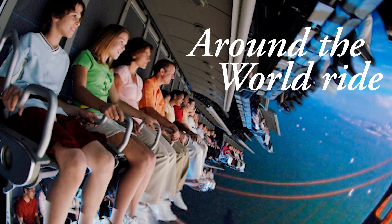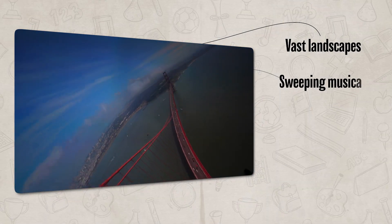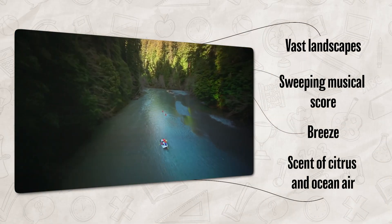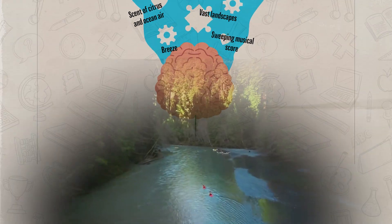For example, at Disney, if you go on the ride Soarin', you're lifted into the air and your senses begin to take in information. Your eyes see vast landscapes, your ears hear a sweeping musical score, your skin feels a breeze, and your nose picks up on the scent of citrus and ocean air. This is sensation — your body is detecting sensory inputs from the environment. Your brain then interprets all of these inputs and creates the perception that you're flying over the world.